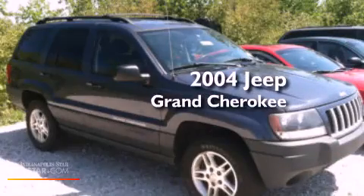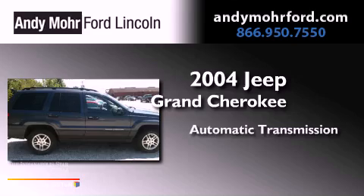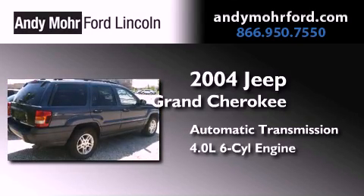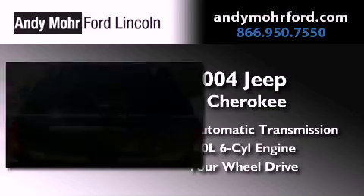This is a 2004 Jeep Grand Cherokee. This SUV has an automatic transmission, a 4.0-liter inline six-cylinder engine, and the added safety and control of four-wheel drive.